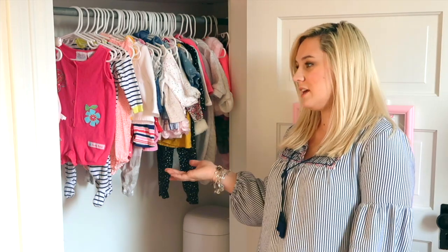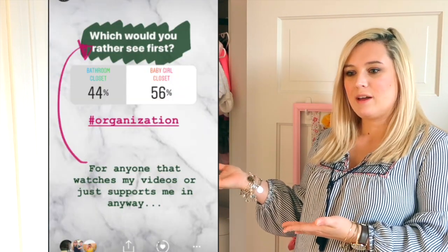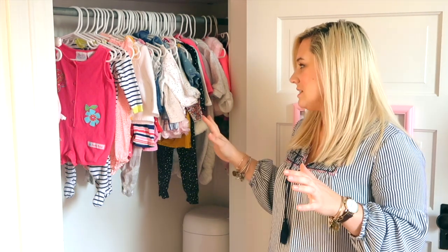Hi everyone, it's Brie and welcome back to my channel. Today I'm in front of Adeline's closet. I asked you guys on Instagram what you would rather see first — the winner was the baby's closet — so if you want to follow me I will link my Instagram handle and all that social media stuff down below, but today we are going to be tackling her closet.